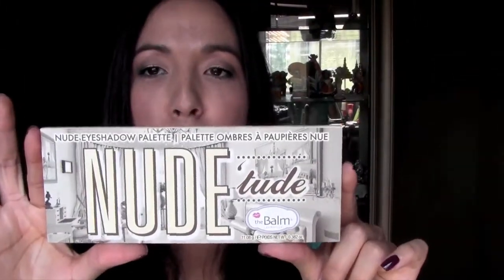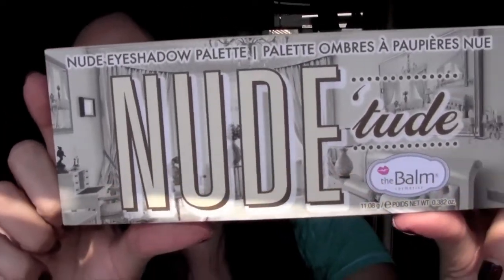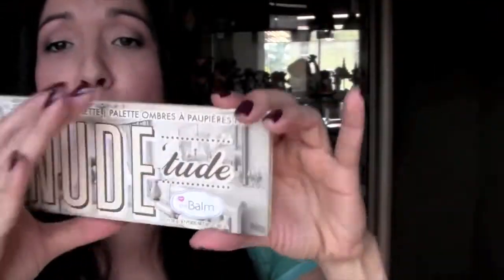I got the Nude Tude from Hautelook. It's from The Balm. I've been waiting and wanting to get this palette for so, so long and these are the colors that are in there. They're super duper pretty. Love them.